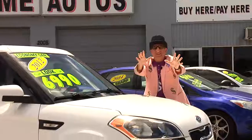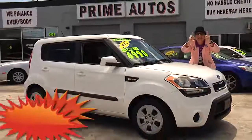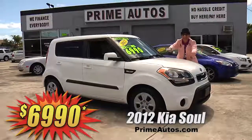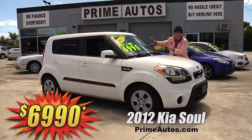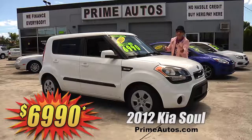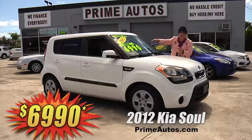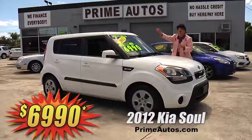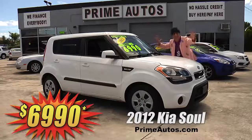You know Prime Autos has been your low price leader here in Palm Beach County since 1970. And just look at this sporty and stylish 2012 Kia Optima with the fuel-efficient 4-cylinder, easy automatic, CD, XM radio with USB and Bluetooth, and all the toys. You ain't gonna believe it — only $69.90.